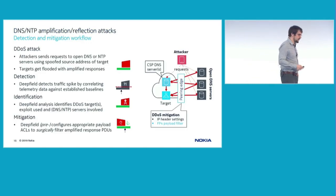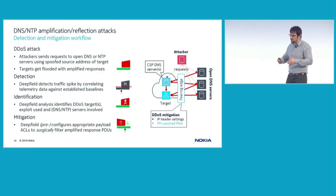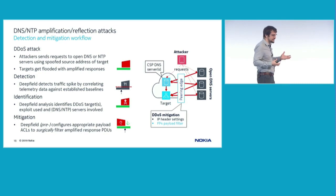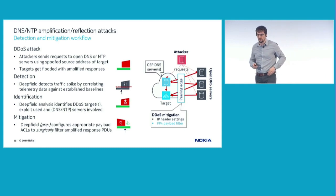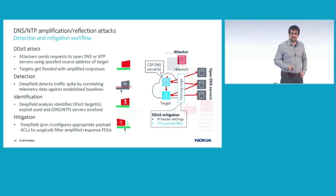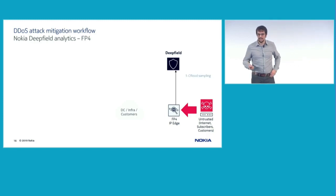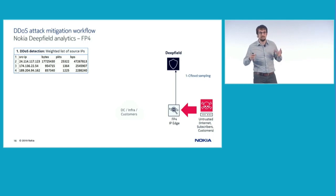Looking at the entire mitigation workflow, there are four steps. First, an attack is ongoing; it is detected via telemetry information sent to the analytic platform. Once detected, the mitigation is programmed into the router by identifying anomalies in traffic and programming the proper filtering rules. Looking at the complete workflow in detail, only standardized interfaces are used. When the attack comes into the router, NetFlow/cFlow information is sent to the analytic platform to identify traffic anomalies based on five-tuple information.